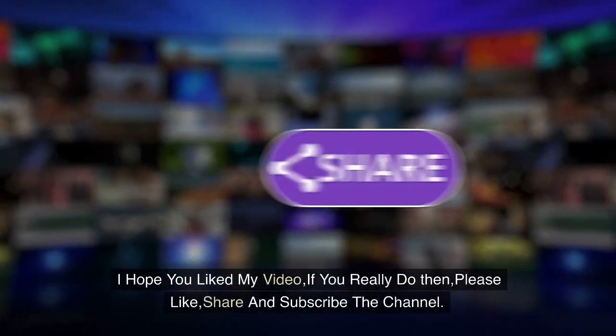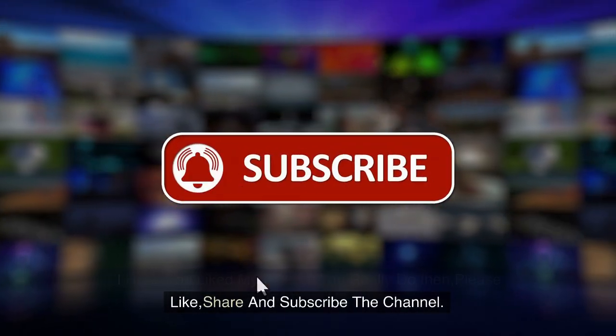I hope you liked this video. If you really did, please like, share, and subscribe to the channel.